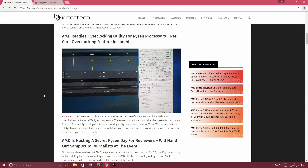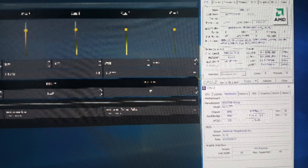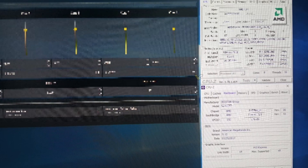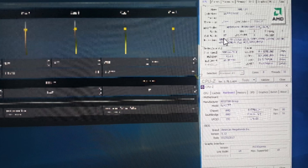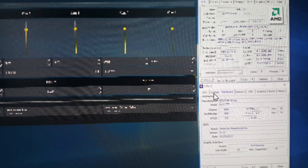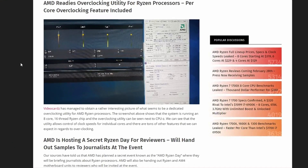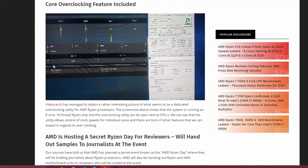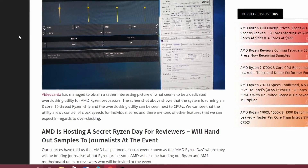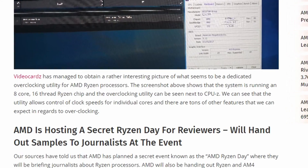This image seems to display a dedicated overclocking utility for the Ryzen processors. As you can see, there's a screenshot showing an 8-core, 16-thread Ryzen chip next to CPU-Z and an overclocking utility which can allow you to control the clock speeds for individual cores. There are tons of other features we should expect in terms of overclocking customizability.